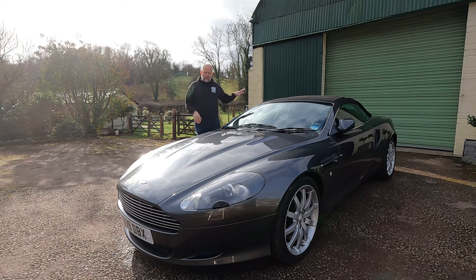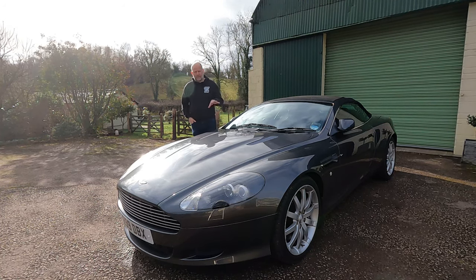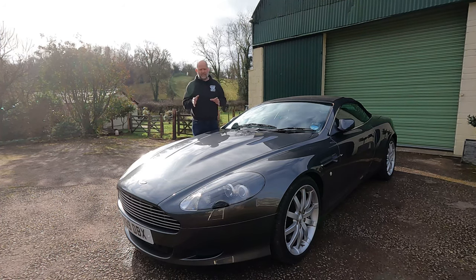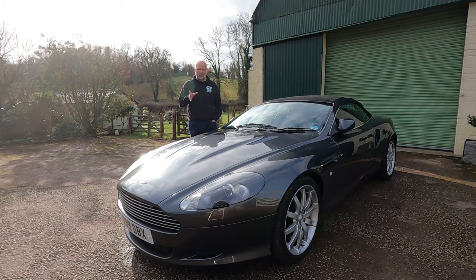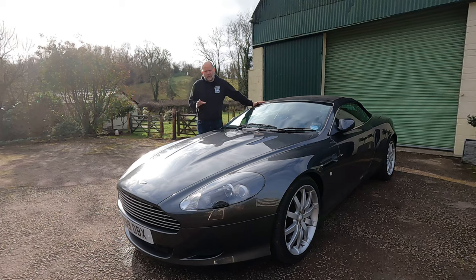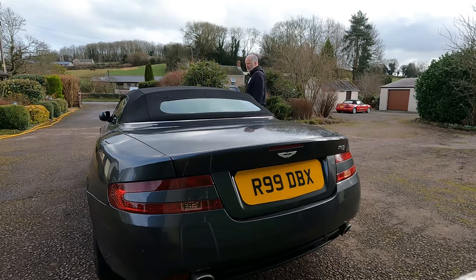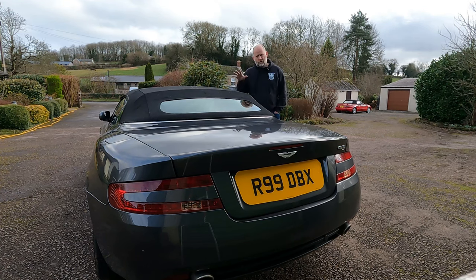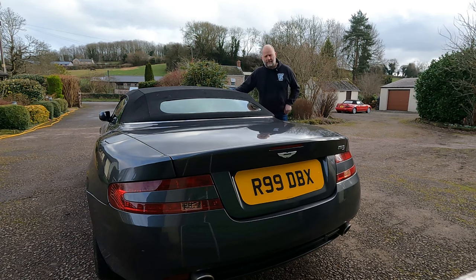Front engine, rear-wheel drive, through either a six-speed manual — which were very rare — or the vast majority came as a six-speed automatic, a torque-converter automatic. It came as either a coupé or the convertible — and in Aston Martin speak that was always called the Volante. The DB9 also came with a fully bonded aluminium chassis, which made the car super rigid. Apparently it provides twice the torsional rigidity of the earlier DB7.